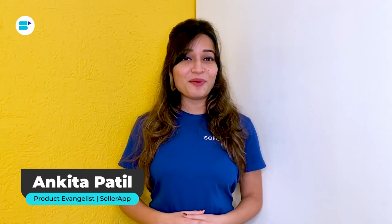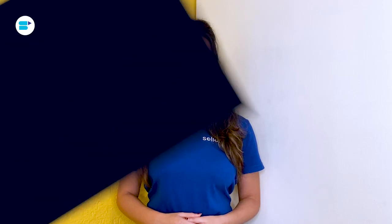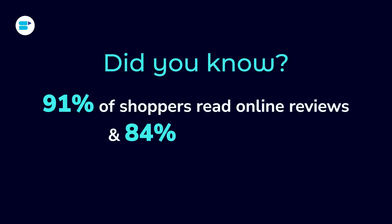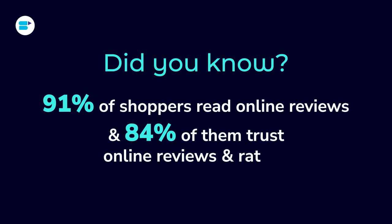Hello everyone, I'm Ankeetha Bhatul, Product Evangelist at Sundaraf, and today I'll be addressing a very interesting topic: Amazon Reviews and Ratings. Did you know that 91% of shoppers read online reviews and 84% of them trust online reviews and ratings? That's because they increase consumer trust and make the purchasing process more transparent, increasing consumer willingness to spend money.